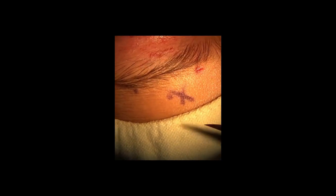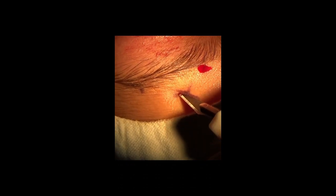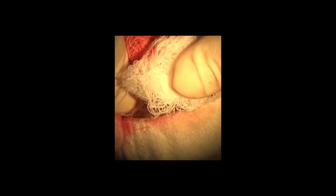Then the Fox pentagon sling procedure is used to elevate the lid. For this purpose, three stab incisions are given above the eyebrow. The medial incision is located just above the eyebrow at the level of the medial canthus, the lateral one at the level of the lateral canthus, and the middle one on the forehead one centimeter above and midway between the previous two incisions. I use 2-0 Prolene as sling material.